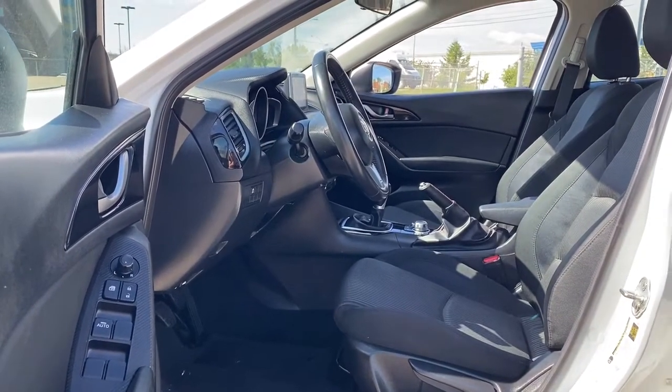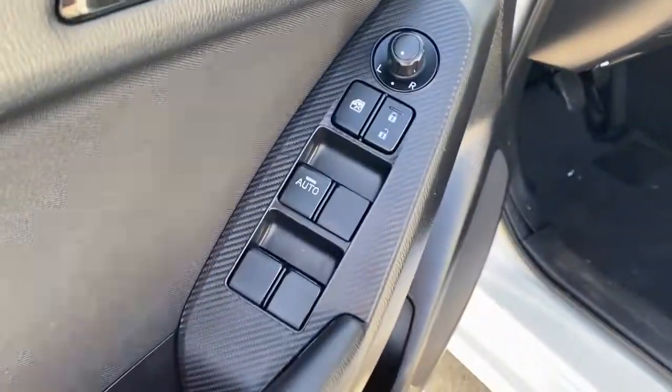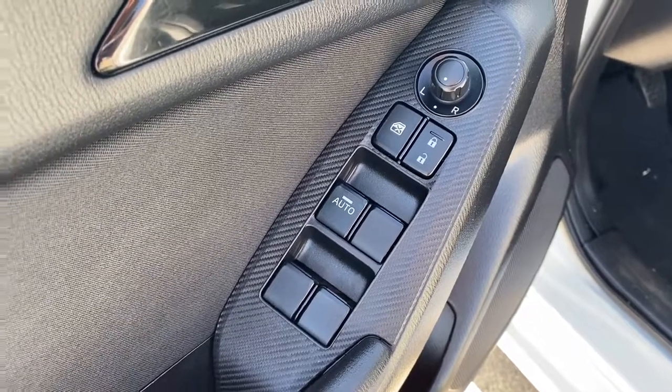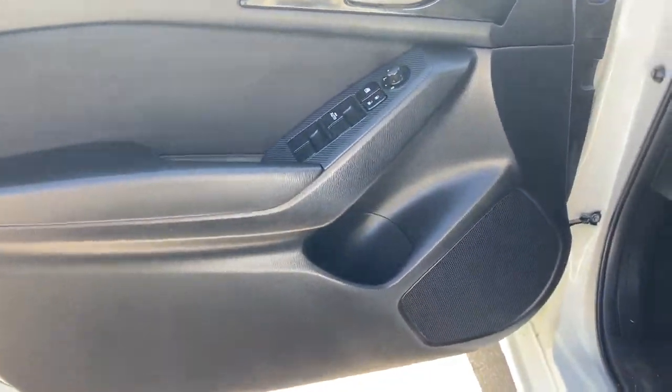We're gonna start by taking a look inside the front of the Mazda 3. The driver's door has power door locks, power windows, power adjustable side mirrors, the child lock button, door storage with a cup holder, and a door speaker.